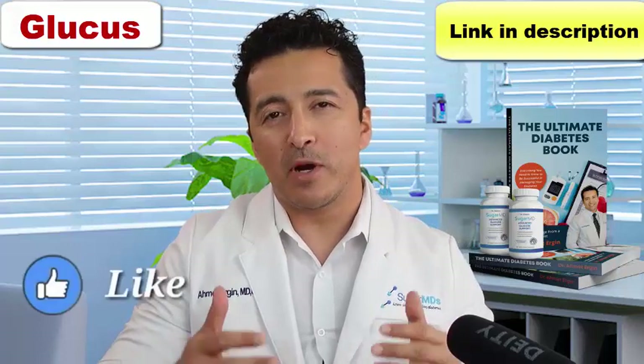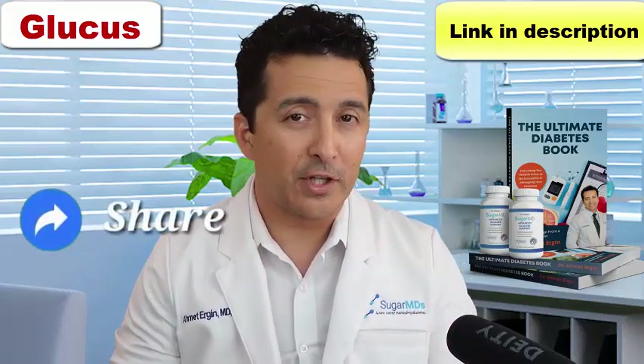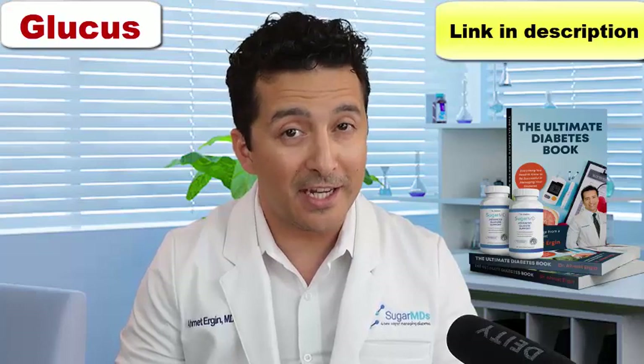Before we jump into this guys, remember to give a thumbs up, remember to give a like to this video, and share if you like it. We will really like that too.